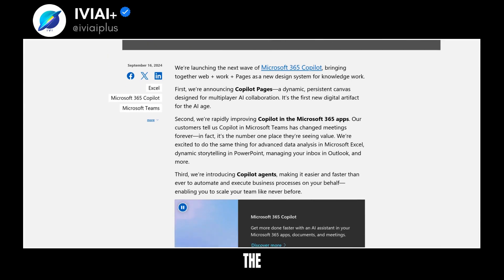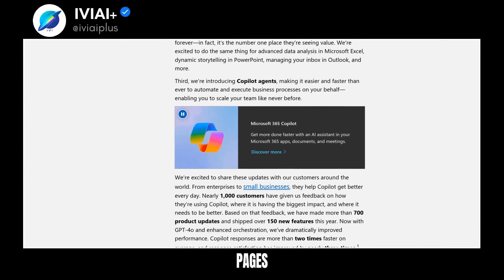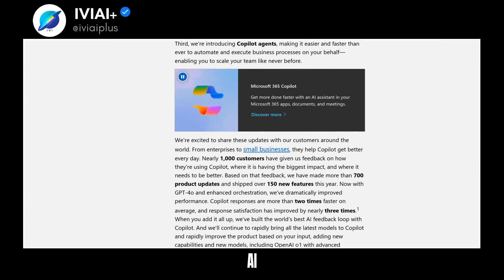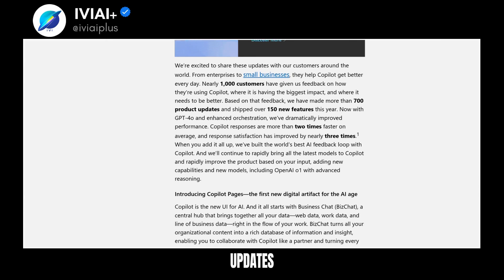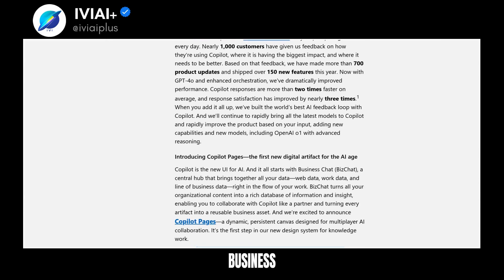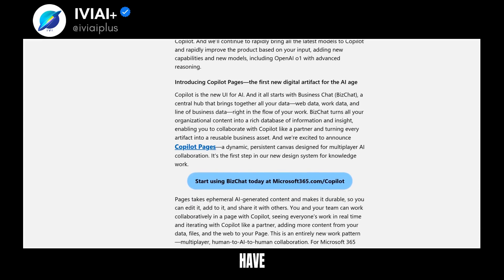Microsoft launches the next wave of Microsoft 365 Copilot, enhancing productivity. Copilot Pages debuts as a dynamic canvas for AI collaboration. Excel, PowerPoint, and Outlook receive AI-powered updates. Copilot agents automate business processes. Over 700 product updates and 150 new features have been added this year.